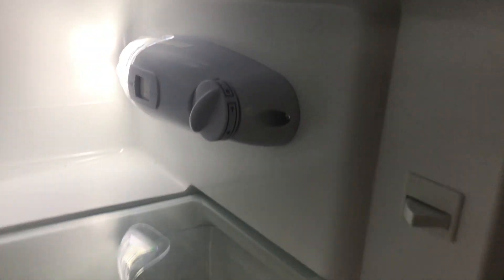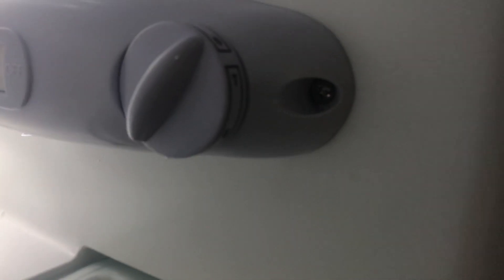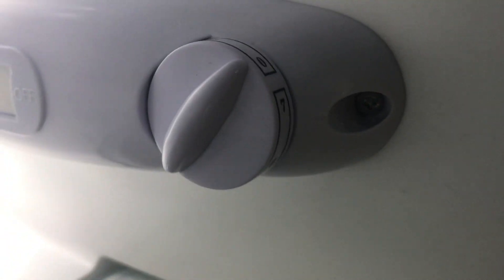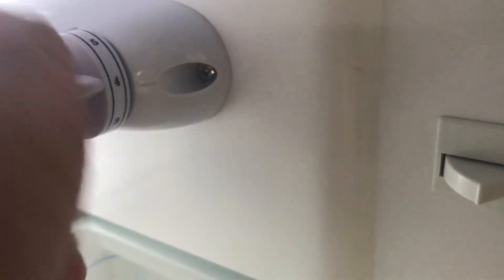So you can see the light's on. Turn it off, turn it on. You can see the setting there in case you think we haven't got it turned on to the correct setting — it's on seven, which is as high as it goes.